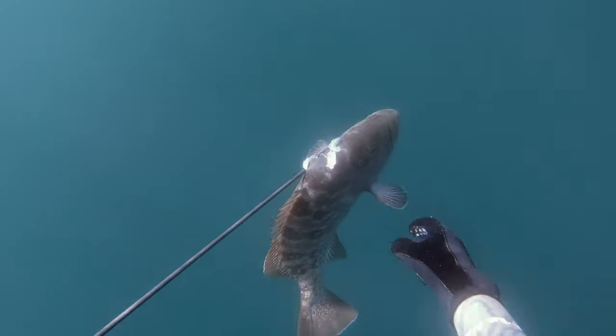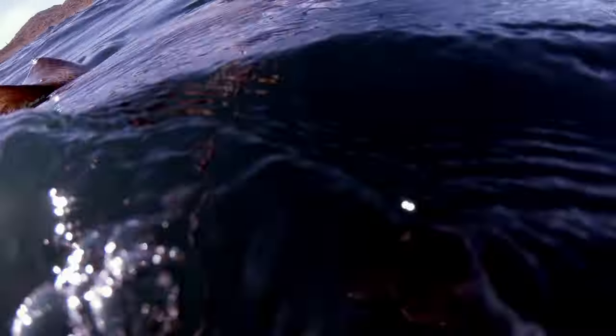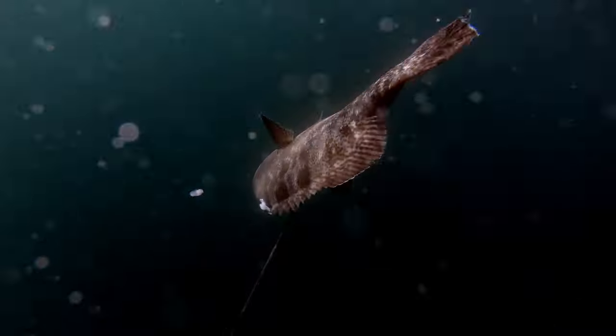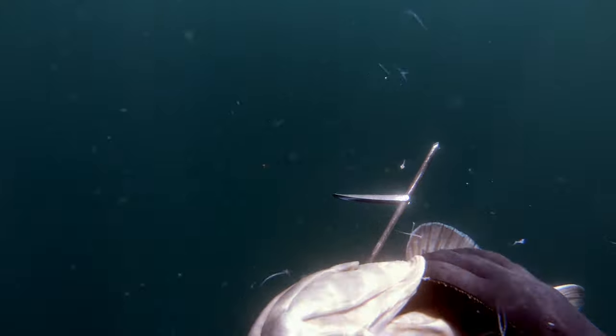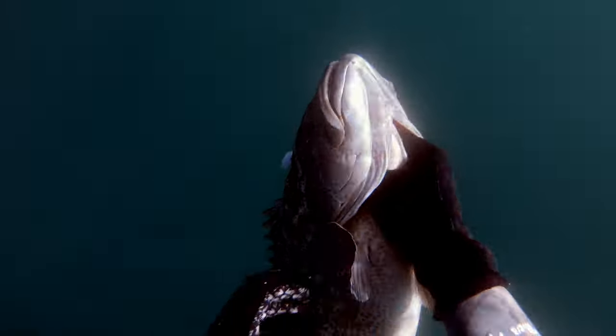You have to be patient when you see this. You can land just about anything if you have patience and a little fate. It's their skill there — their skill. Look at that. I got it! That's a nice Cabrilla.